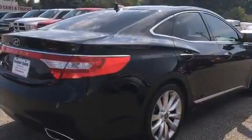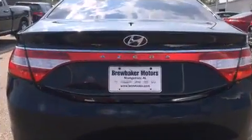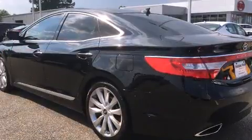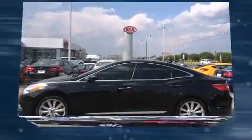Top features include heated front seats, leather upholstery, front and rear reading lights, one-touch window functionality, speed-sensitive wipers, an outside temperature display, turn signal indicator mirrors, and much more.